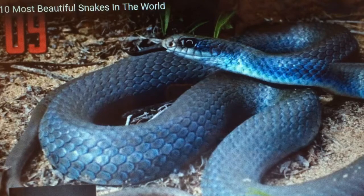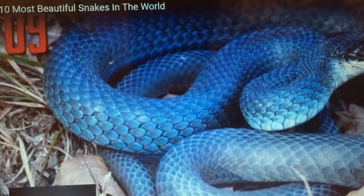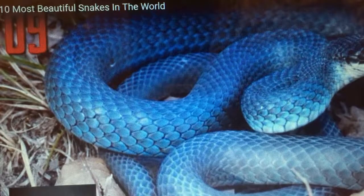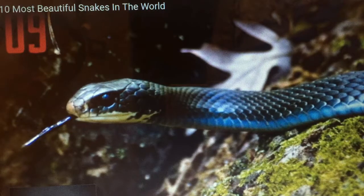The blue racer's formal name is Coluber constrictor, but despite this, they normally simply pin their prey to the ground and swallow them alive. They are known mostly east of the Rockies, but have been seen as far south as Mexico.